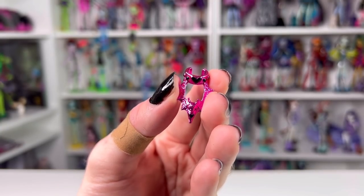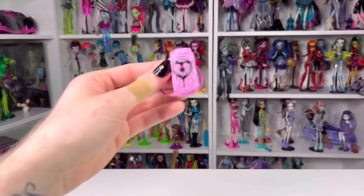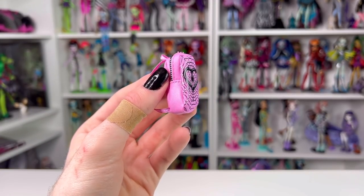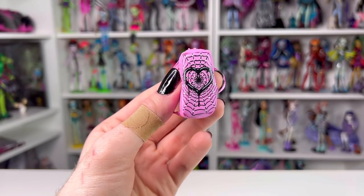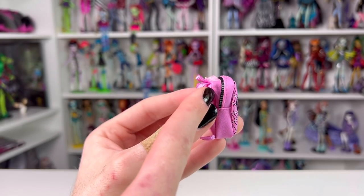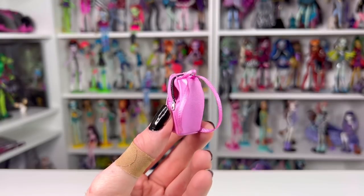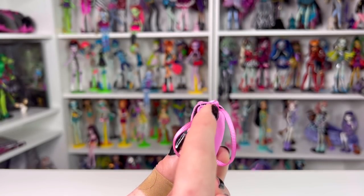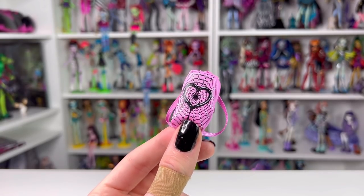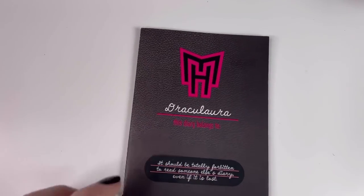Looking at her accessories: she has a faux leather bag in a light pink color. The front has a design of a heart in the middle of a web that looks like it's dripping. The bag has a faux zipper track and does open with velcro so you could put things in there. The straps are pink ribbons with a little ribbon handle, and there's the tiniest little zipper. The bag is 100% better than Frankie's - I have no complaints, it's super cute.